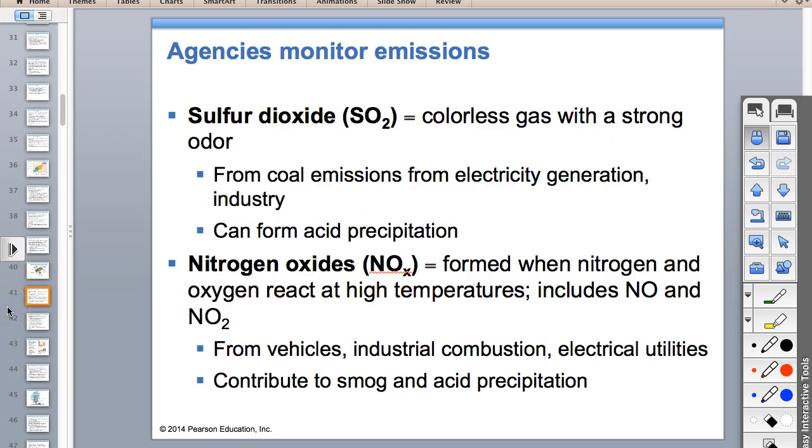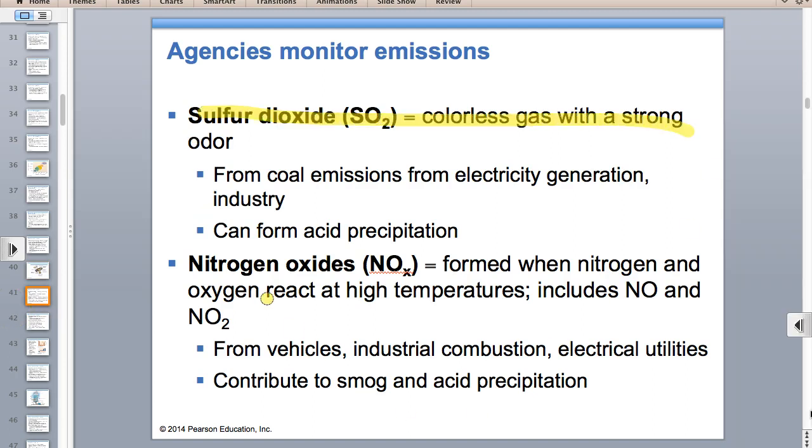Sulfur dioxide is the rotten egg smell. It comes from burning coal and other fossil fuels, mostly when we make electricity, and also from industrial smelting. This is a primary air pollutant—you take sulfur in coal, burn it, and get sulfur dioxide directly. The environmental effect is that it can cause acid precipitation, though this has gone down because of sulfur emissions trading permits.